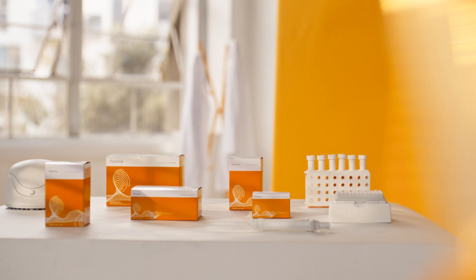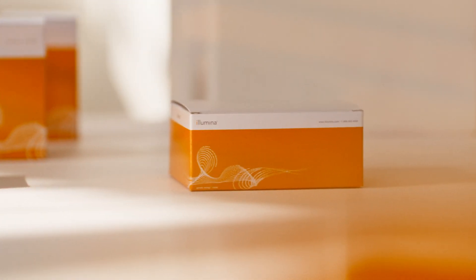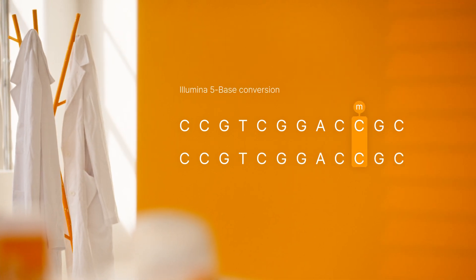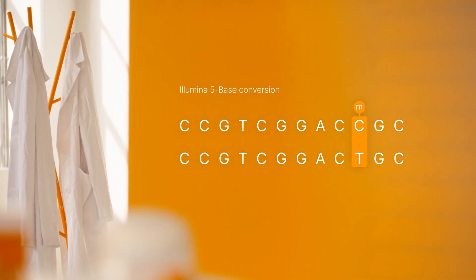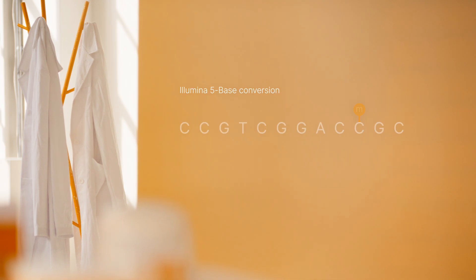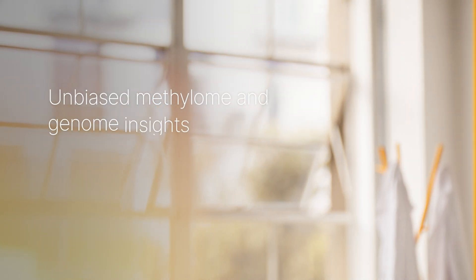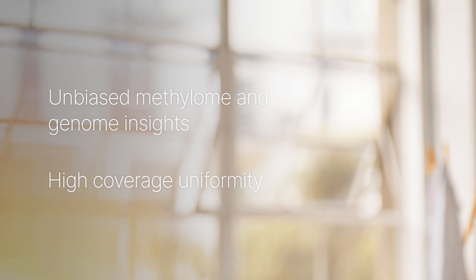The Illumina five-base solution replaces this tedious, damaging process with a novel chemistry that directly converts only methylated cytosines — of which there are far fewer in the genome — to thymine in a single step that preserves DNA integrity. You get unbiased methylome and genome insights with high coverage uniformity.